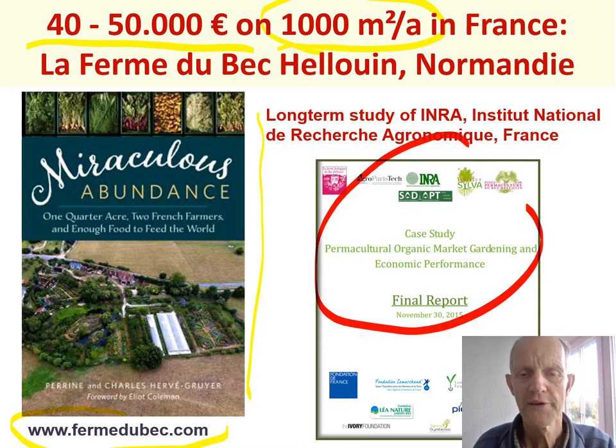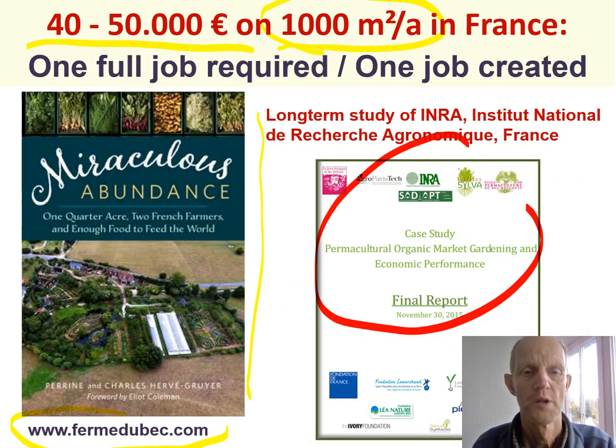There are more examples of small farms producing these amounts of income from small spaces. At the same time, this requires a full job, but on the positive end it has created a job. In my point of view, the future of family farms is not that people work from morning to night every day, but that you share the work — maybe one third on the land, maybe half — and work at a desk makes more sense. We have far too many people always sitting at a desk getting ill, and others working out in the fields day by day getting ill from that. The combination would be so much nicer.